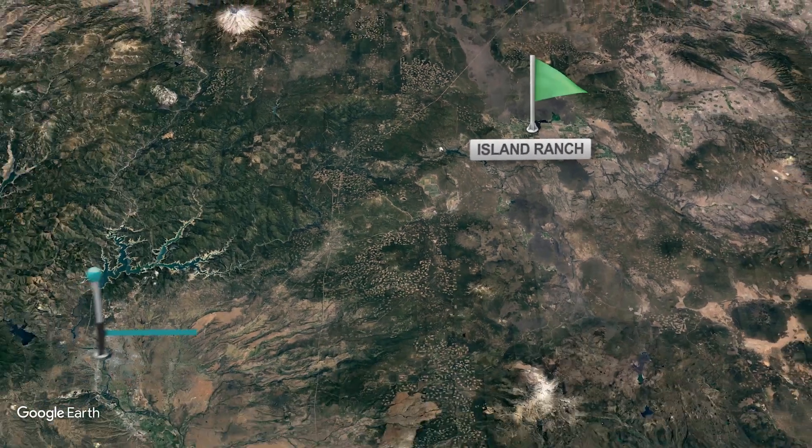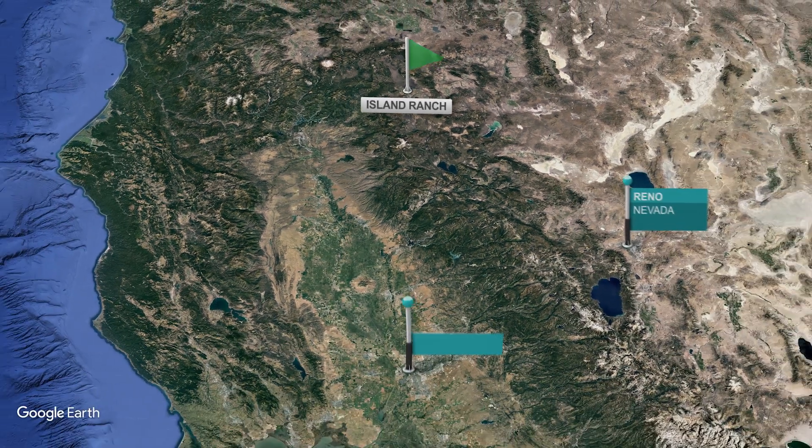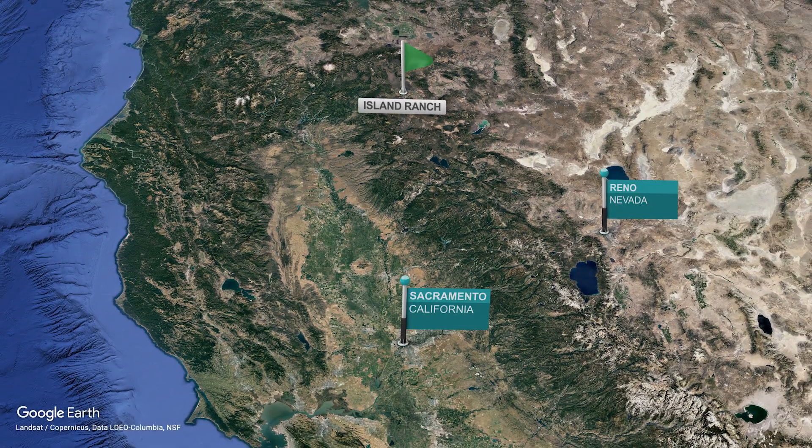Commercial air service can be found in Redding, about an hour and a half from the ranch. Sacramento and Reno airports offer international service about three hours from the ranch.